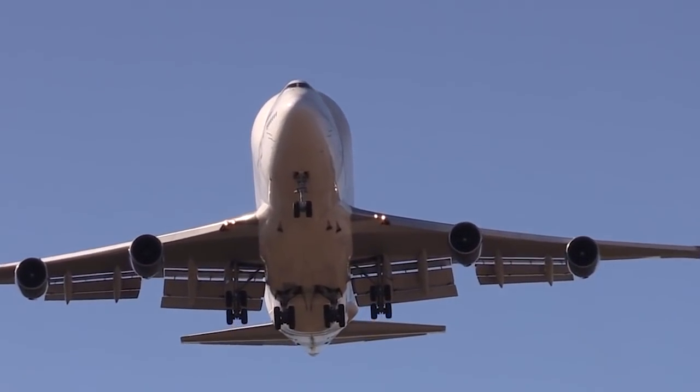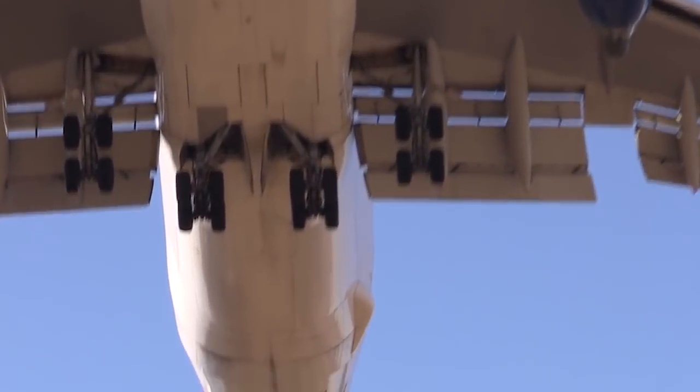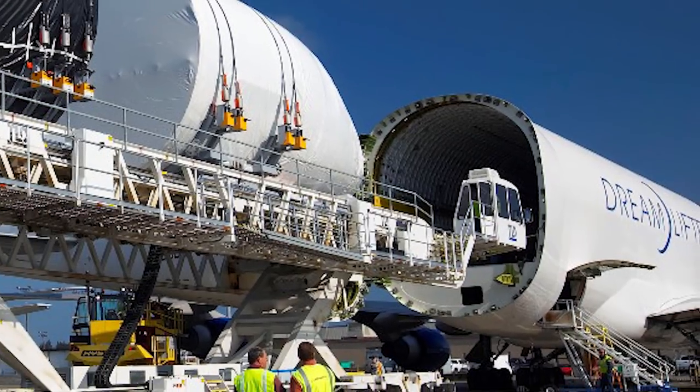The aircraft can transport up to 113 tons of cargo over a range of 7,800 kilometers. The capacity of the cargo compartment, with a volume of more than 1,800 cubic meters, makes it the largest in the world.